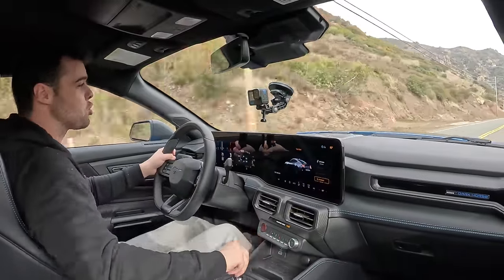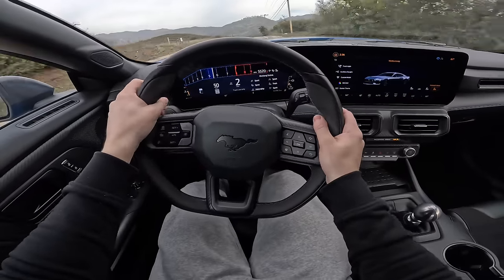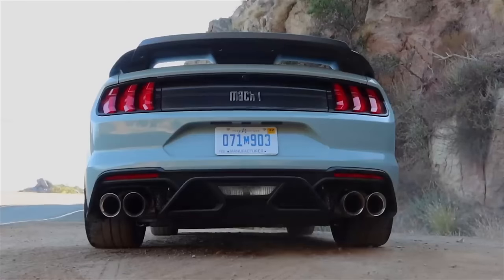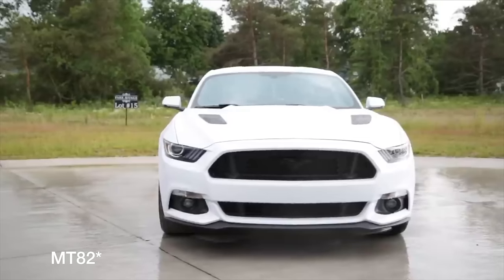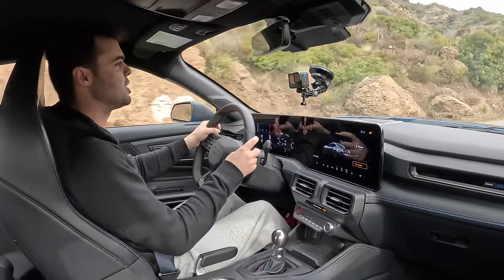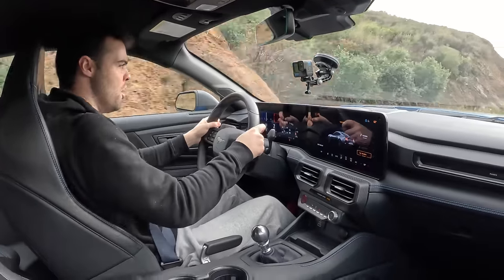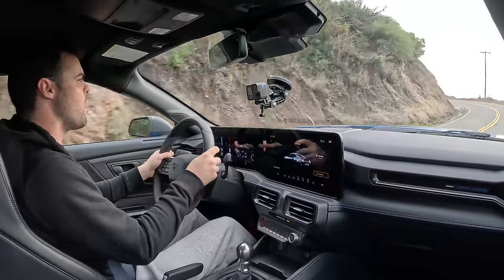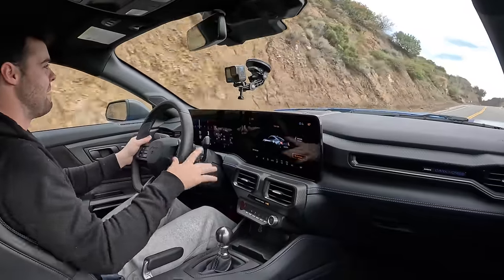It comes standard with a Tremec six-speed manual transmission — a brilliant transmission from the Shelby GT350 and the Mach 1, a massive improvement from the MT86 that you get in the standard Mustang. You can get a 10-speed automatic transmission, but in the Dark Horse, the correct option is the manual. The linkage is fantastic, the throws are awesome — nice and short. You can even get a 3D printed titanium shift knob. It just makes the experience so much more lively.